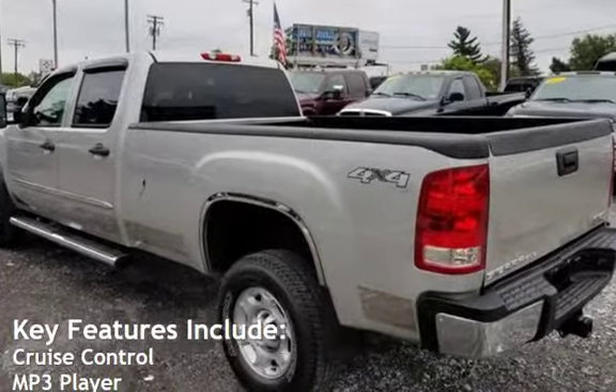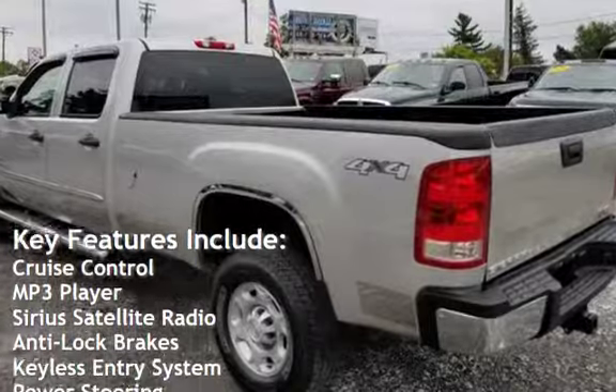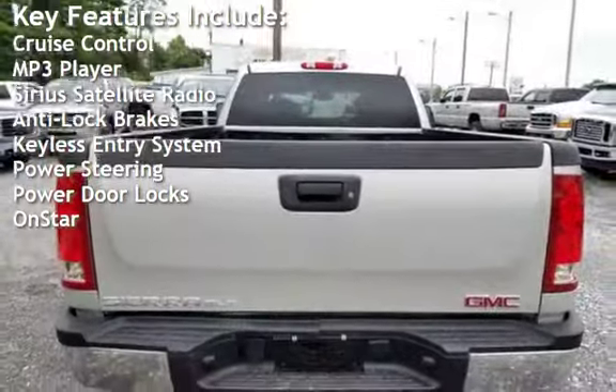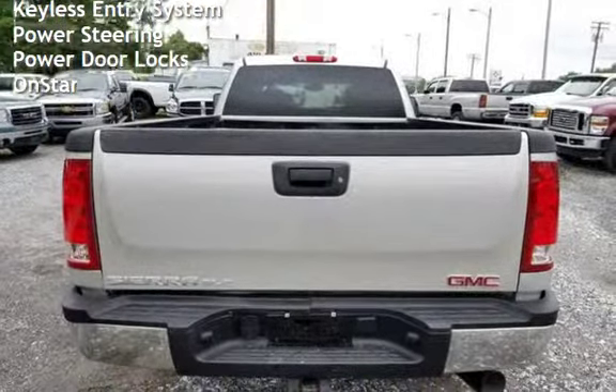Key features include cruise control, MP3 player, Sirius satellite radio, anti-lock brakes, keyless entry, power steering, power door locks, and OnStar. Thank you for your time.